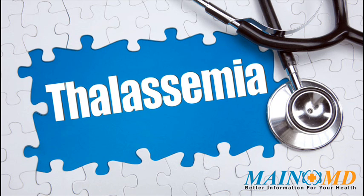Thalassemia is a blood disorder passed down through families, inherited, in which the body makes an abnormal form of hemoglobin, the protein in red blood cells that carries oxygen.